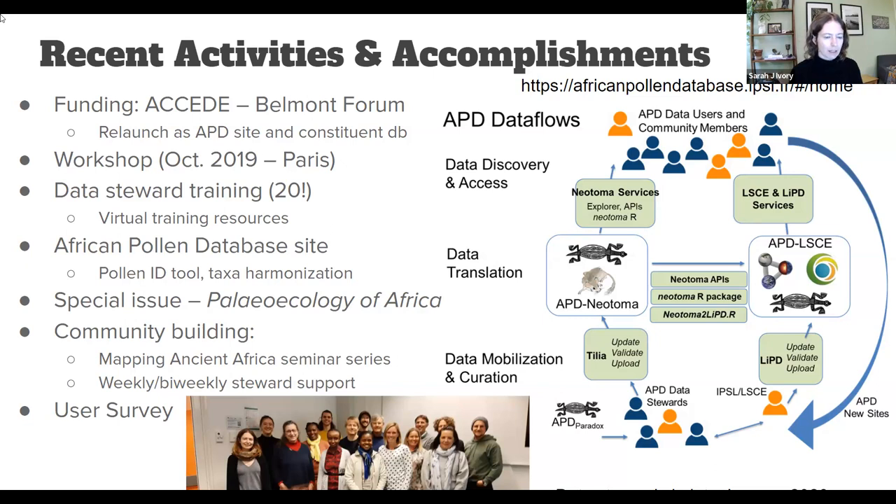To organize that effort, right after we got funding in 2019, we held our first workshop outside of Paris to get the community back together after over a decade of being out of communication. We put together an APD data flow chart, and decided to develop a decentralized model across two hubs: an APD constituent database within Neotoma based on Tilia — providing services through the Neotoma APIs like the neotoma2 R package — as well as a secondary site based on the LinkedPaleoData (LiPD) format, which provides unique and useful services to the APD community.